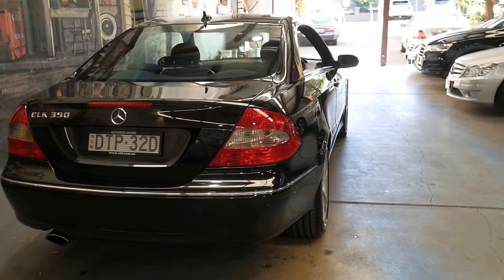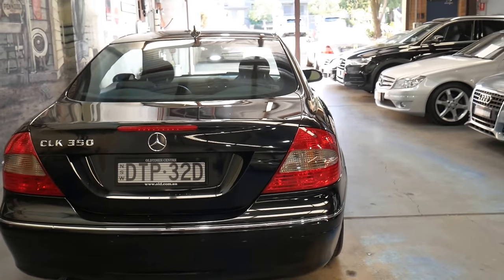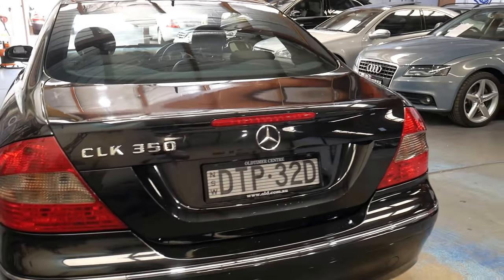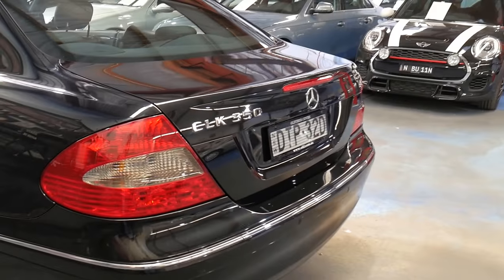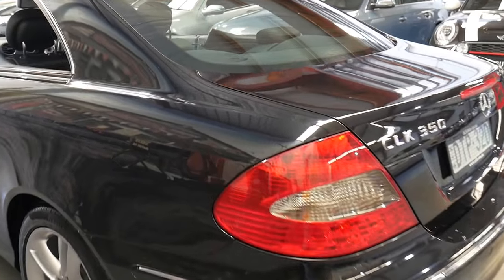In 2005 the CLK 320 was replaced with the CLK 350, and it wasn't just the badge — it actually got the all-new 3.5 litre V6 engine with 200 kilowatts. What you also got was a 7-speed transmission, which replaced the 5-speed.